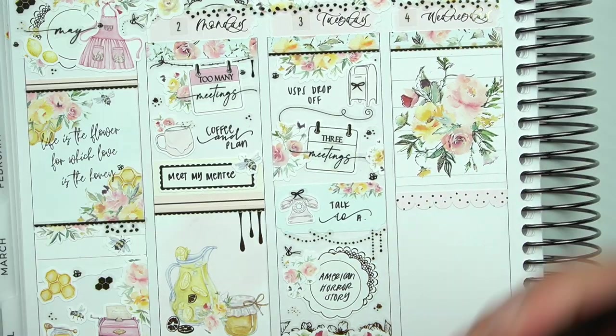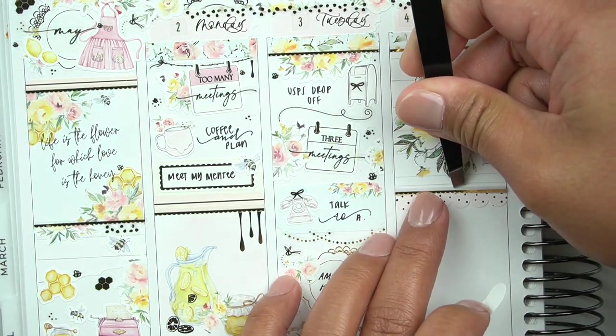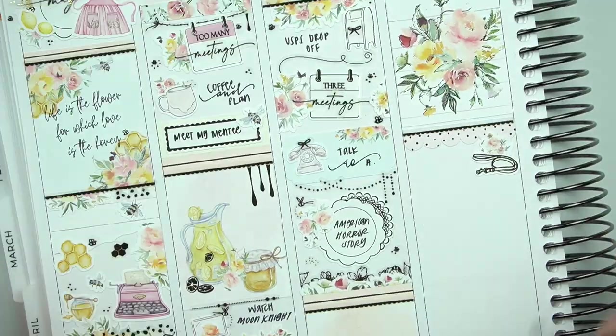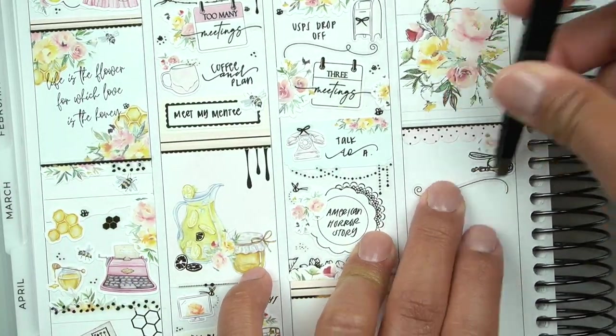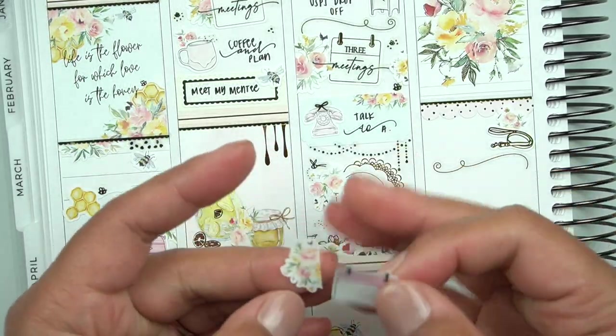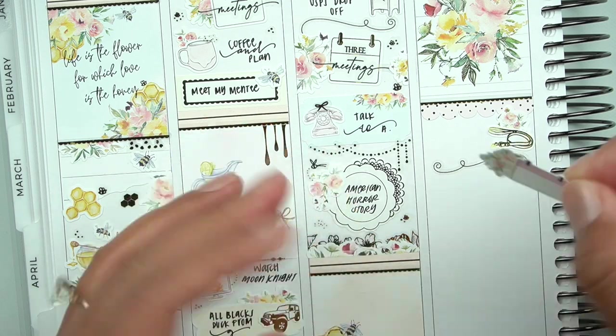On Tuesday I did a UPS drop-off, had meetings, and I talked to, I think, Alicia. I used another one of the scallop circle doily stickers to mark watching American Horror Story.